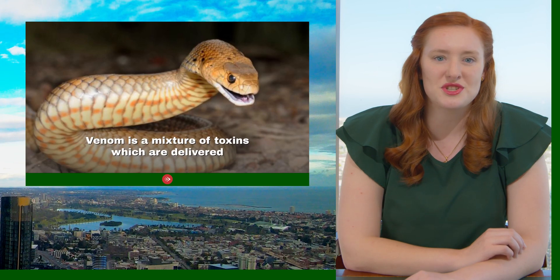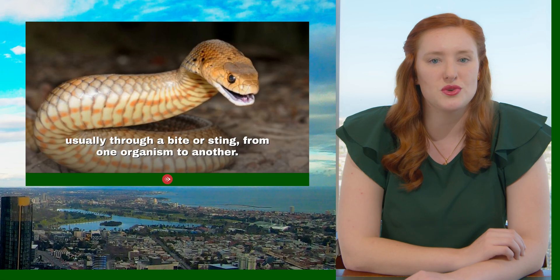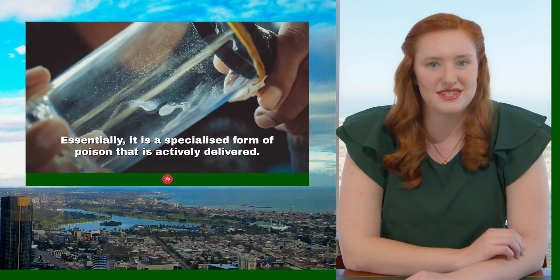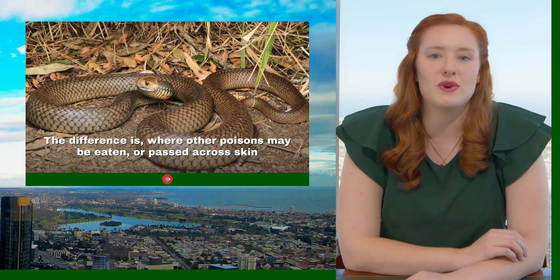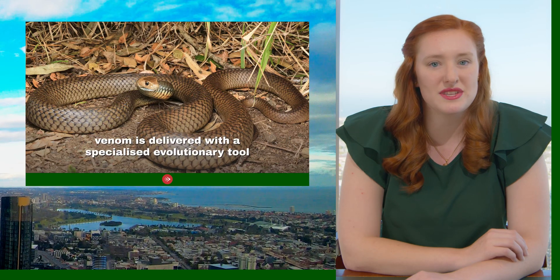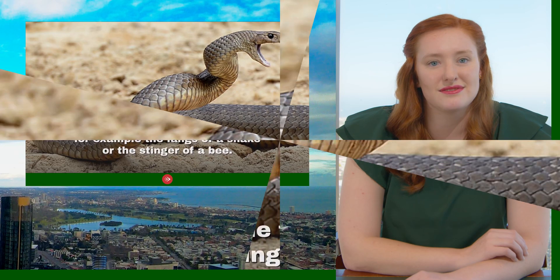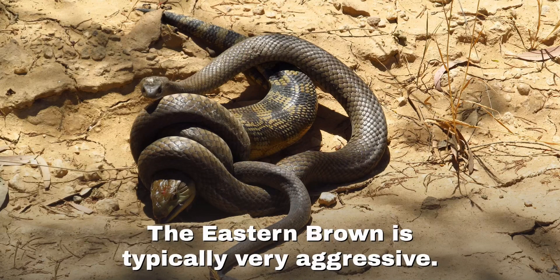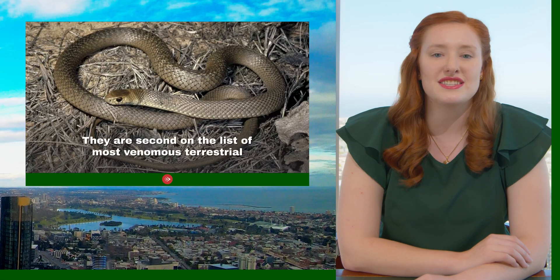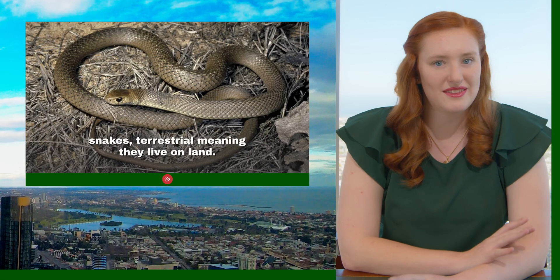Venom is a mixture of toxins which are delivered, usually through a sting or a bite, from one organism to another. Essentially, it is a specialised form of poison that is actively delivered. Where other poisons may be eaten or passed through the skin, venom is delivered with a specialised evolutionary tool, for example the fangs of a snake or the sting of a bee. Terrestrial means that they live on land.